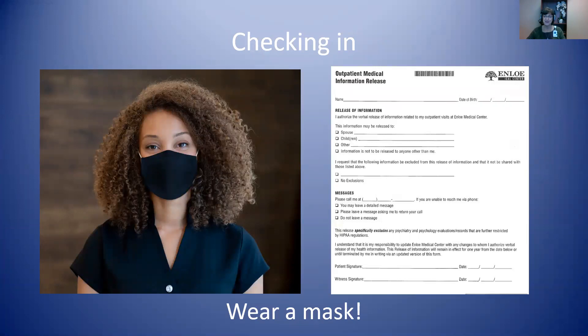Due to COVID-19, you'll need to wear a mask and answer screening questions when you arrive. When you enter, you'll go to the front desk of your doctor's office and a patient clerk will go over some intake questions, will check your photo ID and insurance card, will snap a quick picture of you, and will review your outpatient medical information release form where you let us know who we can talk to about your care.